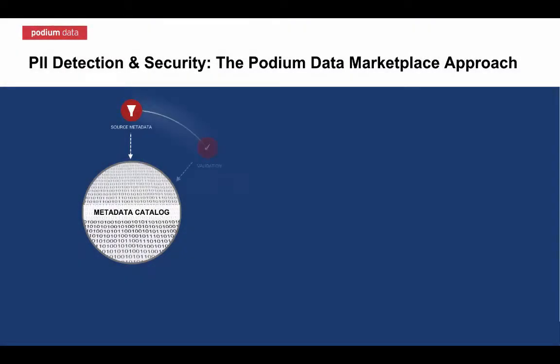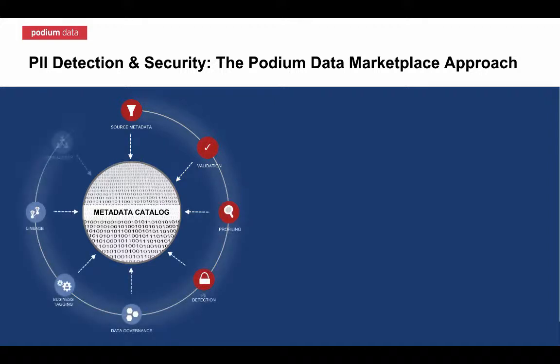Here is how we at Podium Data approach identifying and securing sensitive data. For us, it really comes down to four basic steps.